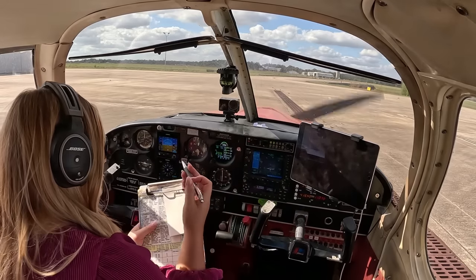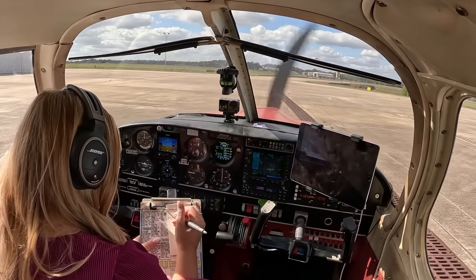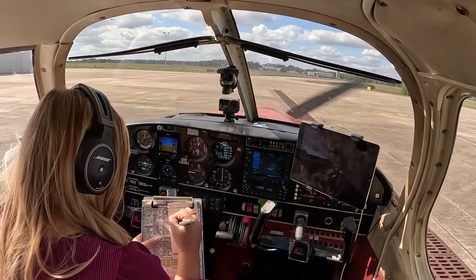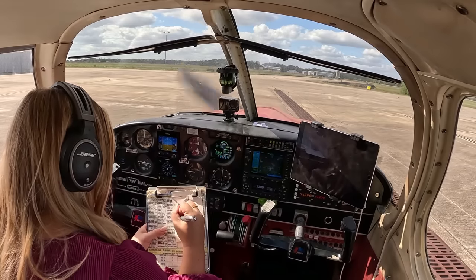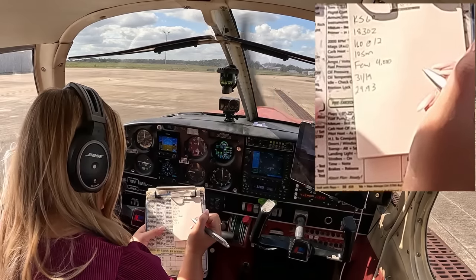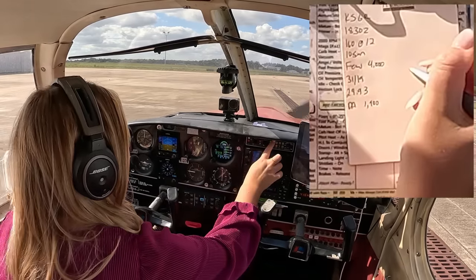Transponder is set to 1,200. Let's listen to our weather and then pick up our IFR clearance. Sugar Land Regional Airport, Houston, Texas. Automated weather observation 1-8-3-0 Zulu. Wind 1-6-0 at 1-2. Visibility 1-0. Sky condition few 4,000, scattered 4,900. Temperature 3-1 Celsius. Dew point 1-9 Celsius. Altimeter 2-9-9-3. Remarks: density altitude 1,900.